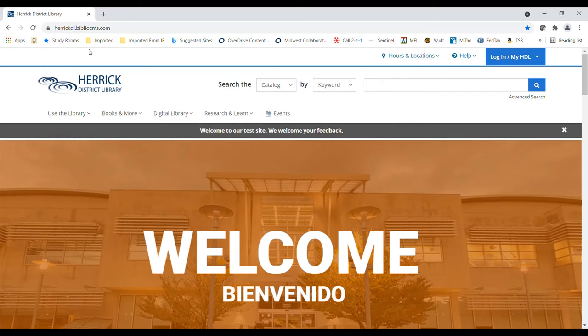It's essentially the library version of Ancestry.com, so it does not have everything that is available through a personal subscription to Ancestry.com, but it is quite a powerful database.